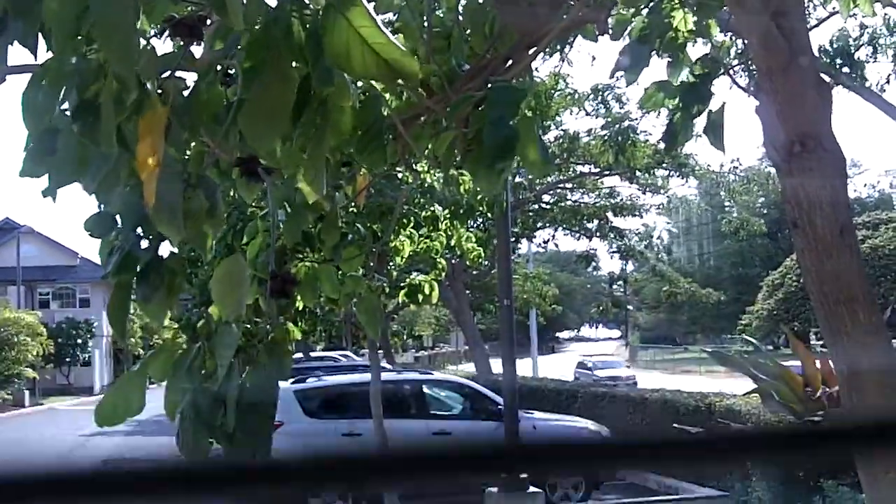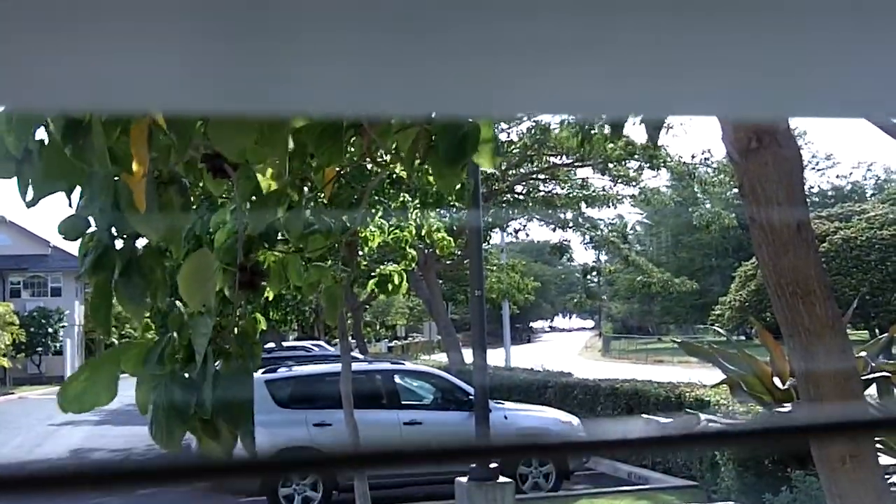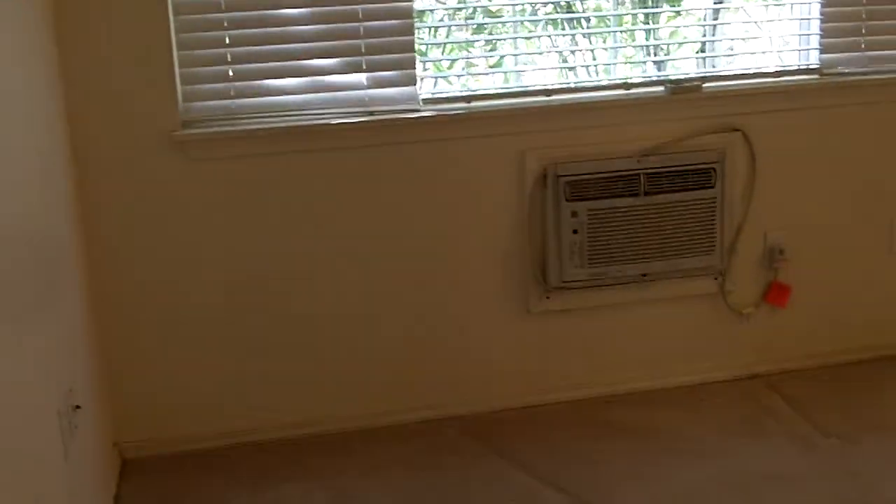And if you look out this window — I'm not sure if you can see it — but basically, we'll call it 500 steps to the beach. Master — master has an AC unit, and the living room also has AC.